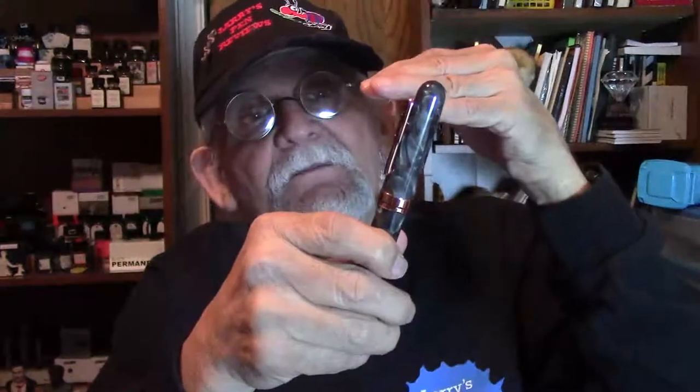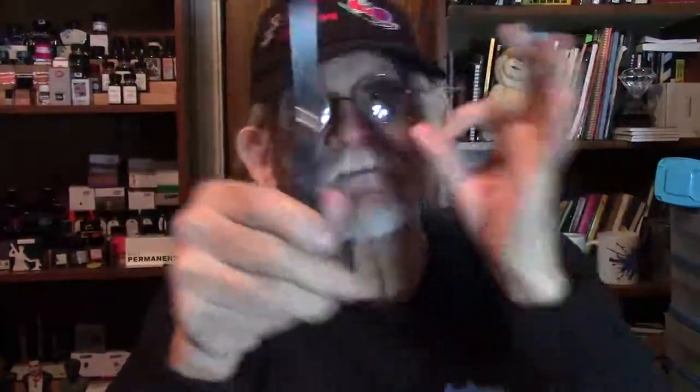They heard the feedback from people about the nibs and the problems they were having, and they got on it and took care of it — a big plus for Conklin fountain pens. I love them. I haven't had any problems with any of my Conklins — they've been great. In my opinion, these are well worth the money. I think about $125 or so, but well worth it.